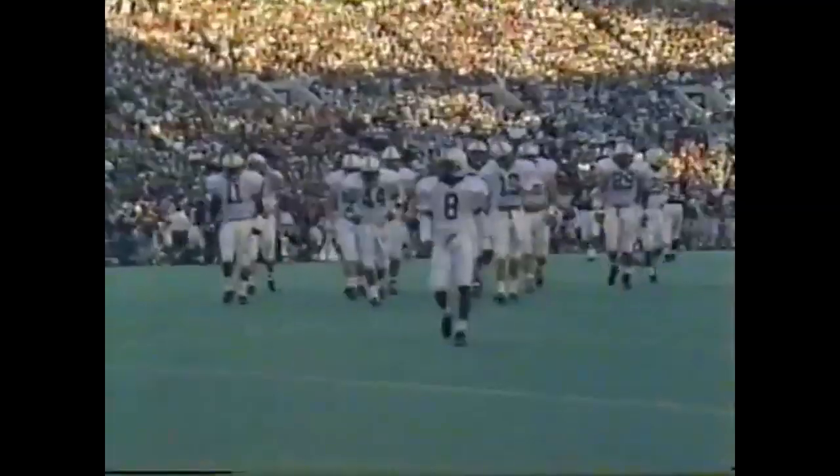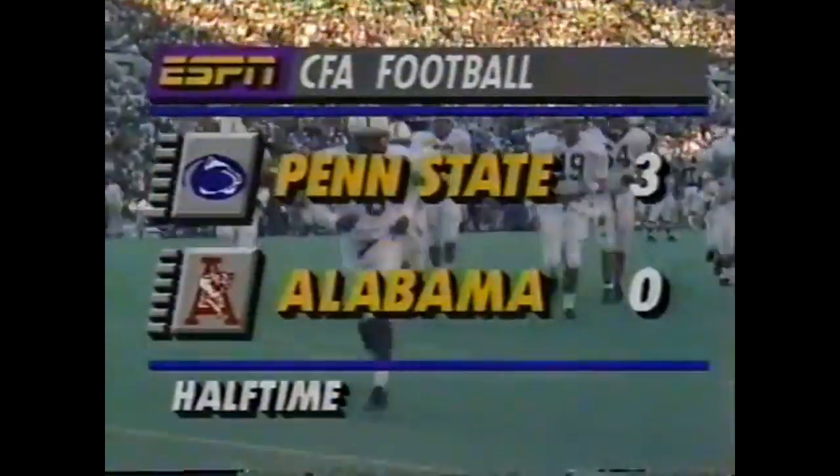Stay tuned for our halftime report — the halftime report with Tim Brando and Lee Corso.